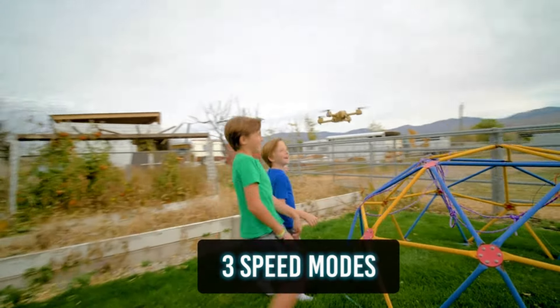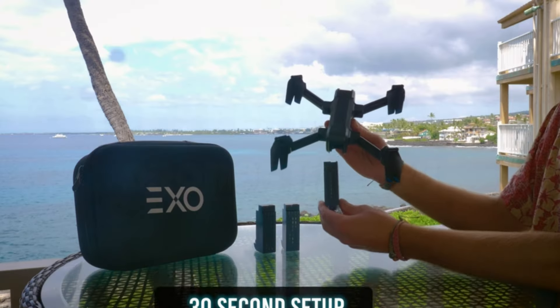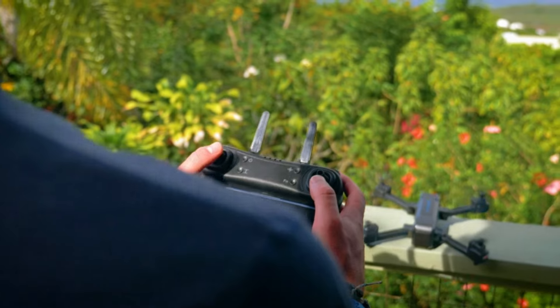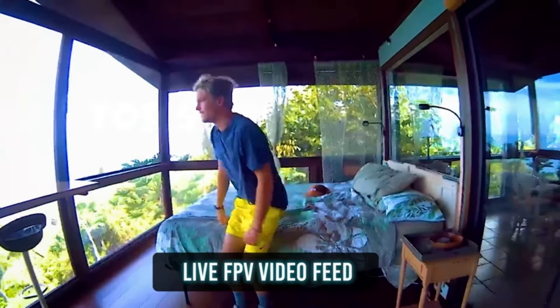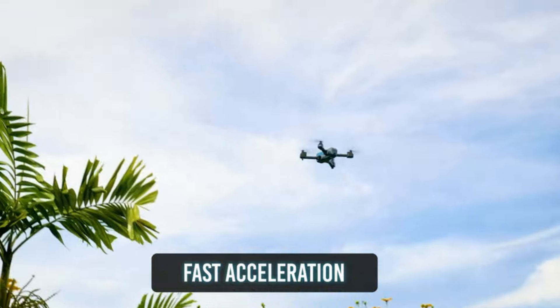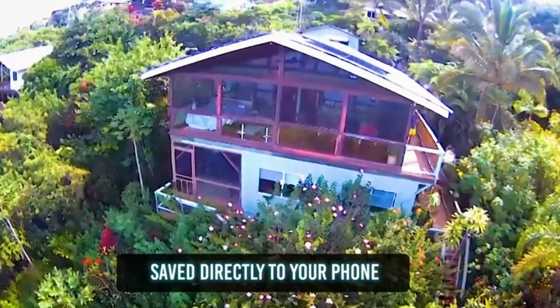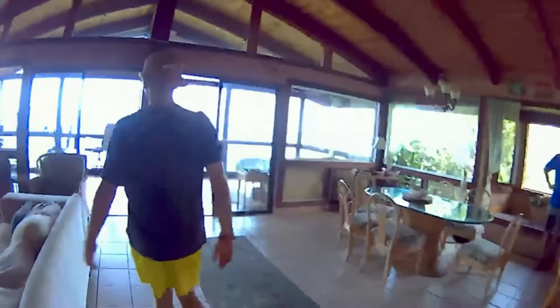The device's robust construction ensures durability in the harshest conditions, while its intuitive interface simplifies navigation even to the most remote destinations. Whether you're trekking through dense forests or scaling mountain peaks, the EXO Scout empowers you to navigate with confidence and discover new horizons. Join us as we delve into the world of exploration with the EXO Scout, where every journey becomes an unforgettable adventure.